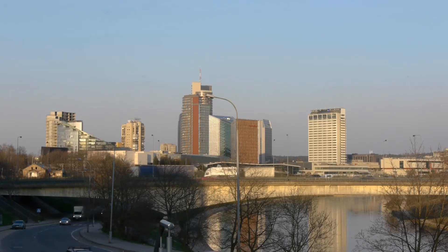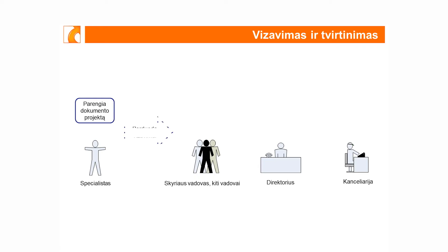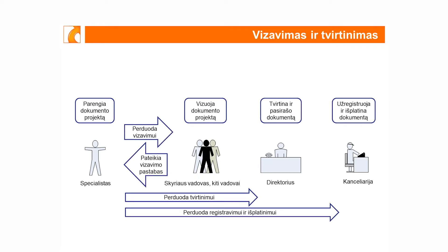Įsivaizduokime organizaciją ir tipinę jos būtį. Jeigu tai maža organizacija, tarkime keletas darbuotojų – ką reiškia suderinti su kolega dokumentą? Tai reiškia, kad paėmei dokumentą ir padėjai kolegai į kairę, jisai pasižiūrėjo, kažką atsakė.